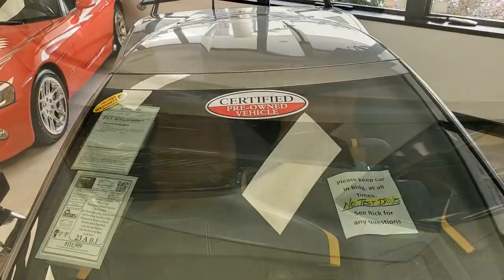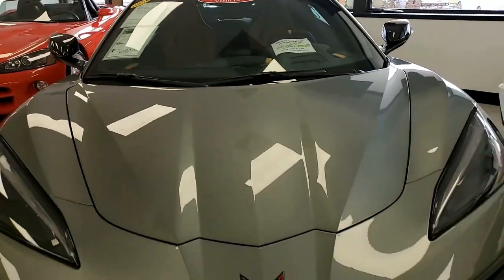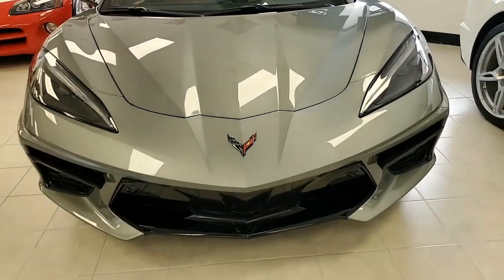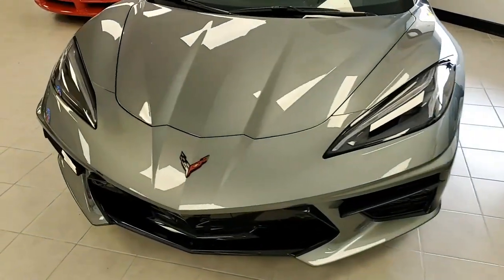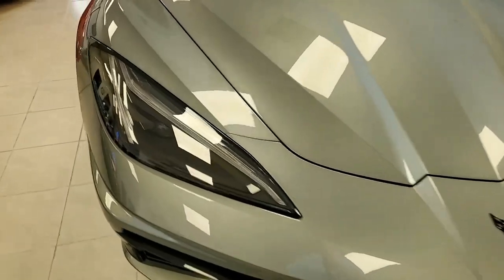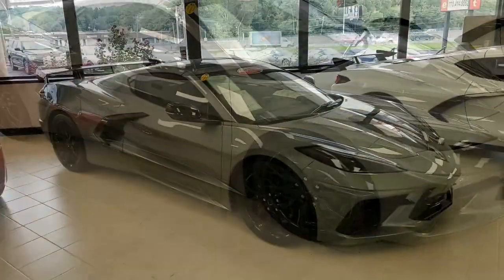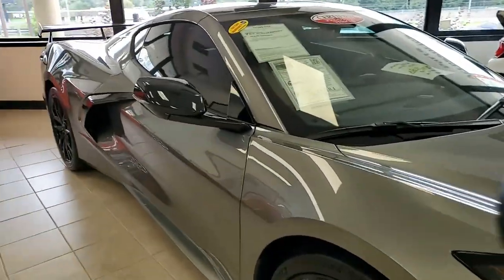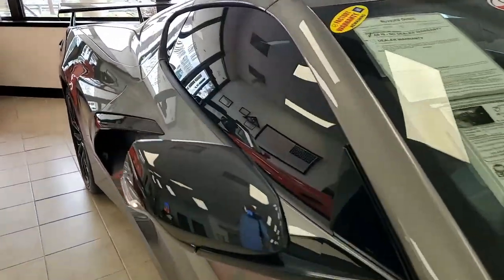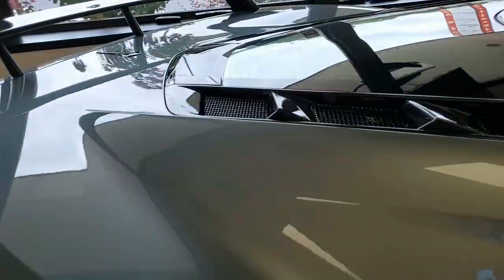Factory features include the $7,300 2LT Preferred Equipment Group. In case you don't actually know, this has the heads-up display, Bose 14-speaker AM/FM/XM/MP3 stereo, steering wheel controls and navigation. The car comes with performance data recorder, auto-dimming mirrors, heated and vented seats, heated steering wheel, and power-heated folding side mirrors with turn indicators and auto-dimming driver's side as well.